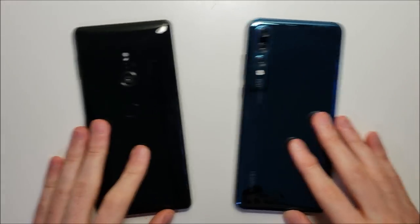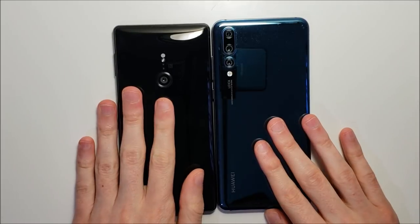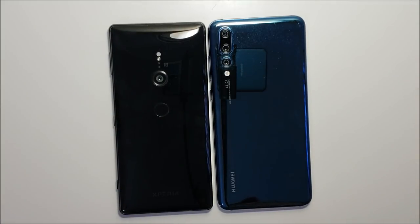Alright guys, let me know overall which phone you think won. I have to say overall it's pretty much Sony, but not a huge difference between them. Let me know what you all think. Thanks for watching, subscribe for more, and I'll see you in the next video.